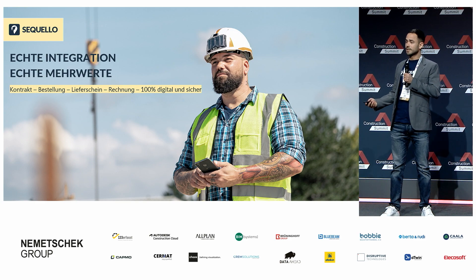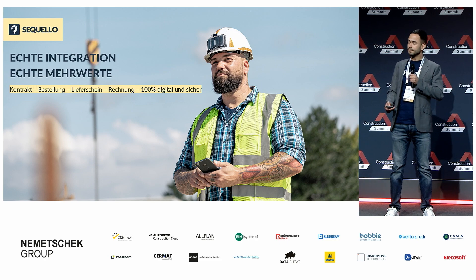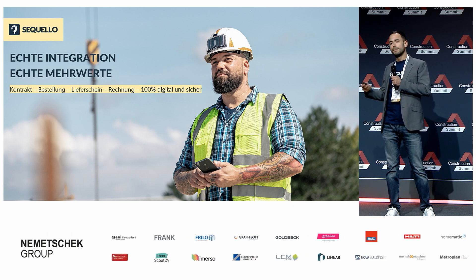Wer oder was ist Seqvello? Seqvello ist die Integrationsplattform der Baustelle. Wir digitalisieren Prozesse rund um die Beschaffung – sprich vom Kontrakt über die Bestellung bis hin zum digitalen Lieferschein und der Rechnung.